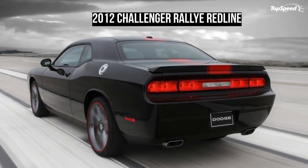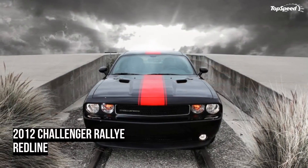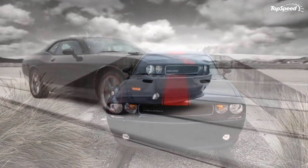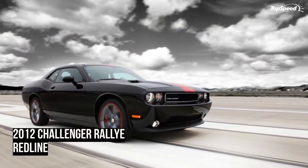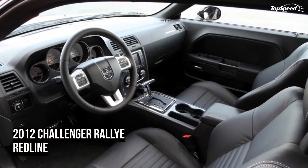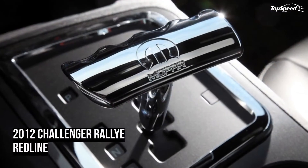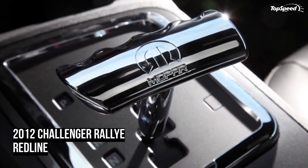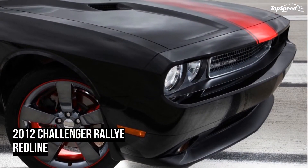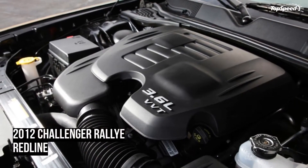Exterior. From the word go, the Rallye Redline is just a sick-looking car. It screams custom car to those that do not realize it is actually a production vehicle. It has four optional exterior colors: pitch black, bright silver metallic, bright white, and tungsten metallic, which is like a pewter color. All four colors come with a thick red racing stripe painted directly down the center of the vehicle, front to rear. It also features the Challenger's signature nostrils on the hood, along with a front bumper lip and a rear spoiler.